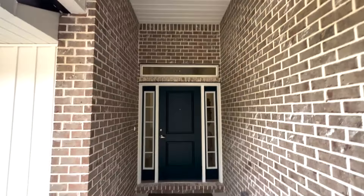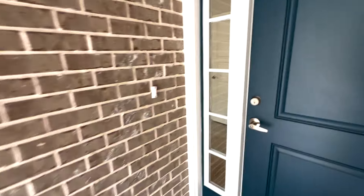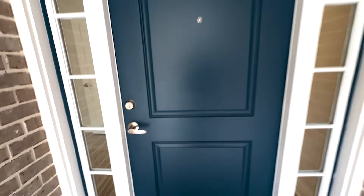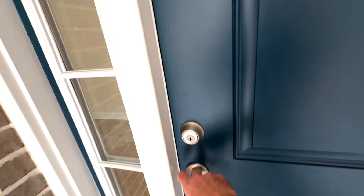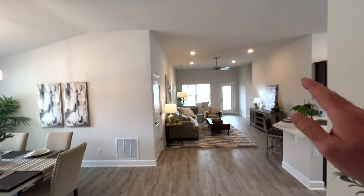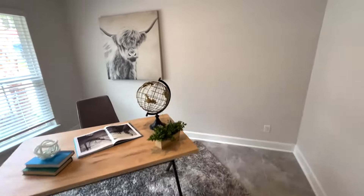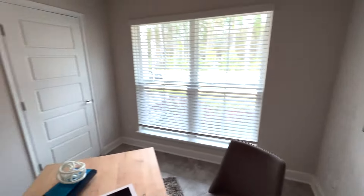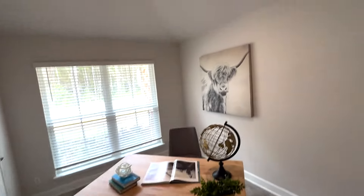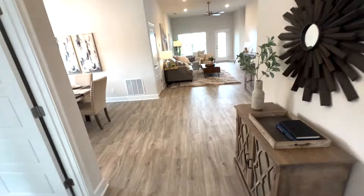Here we go on our walkthrough of the model home. See the beautiful overhang of the front porch — full brick all the way around the house. Eight-foot door openings, a beautiful transom window, and windows to the side of the door to allow all that natural light to come in. These are 10-foot ceilings in the main living area. This is technically a bedroom, because it has a closet and windows, but they've set it up as an office — very well utilized.